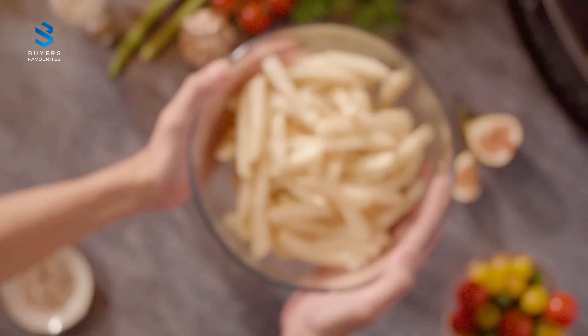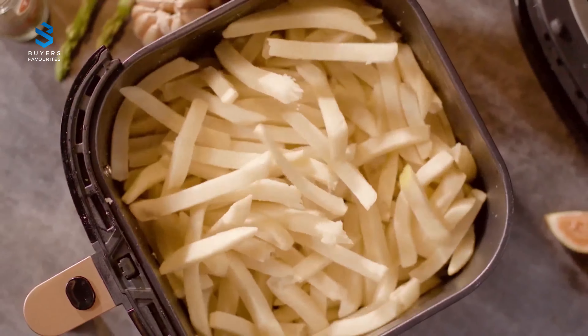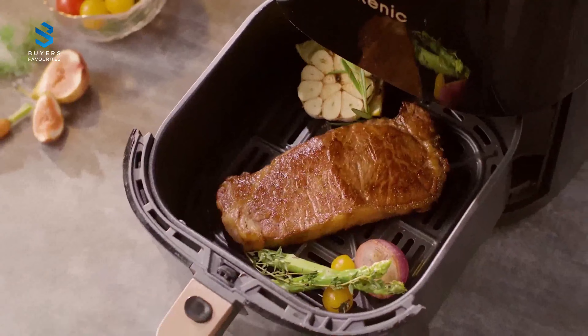However, it's important to note that you can't cook two different food types at the same time, and the controls are located on the top, so placing it on a high counter may not be the most ideal position.